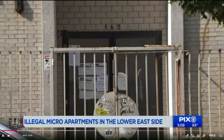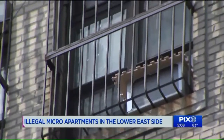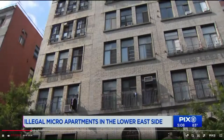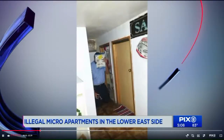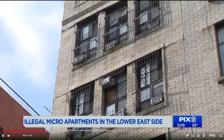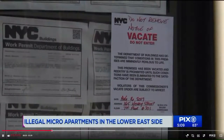The buildings department says the owner of apartment 601 created a new floor between the fourth and fifth floors to rent out nine micro apartments — tiny spaces with ceilings in two apartments between 4.5 and 6 feet. You can see an inspector on his knees, almost touching the ceiling. Tenants in these windowless, tiny, cramped illegal apartments were being charged up to $600 a month.